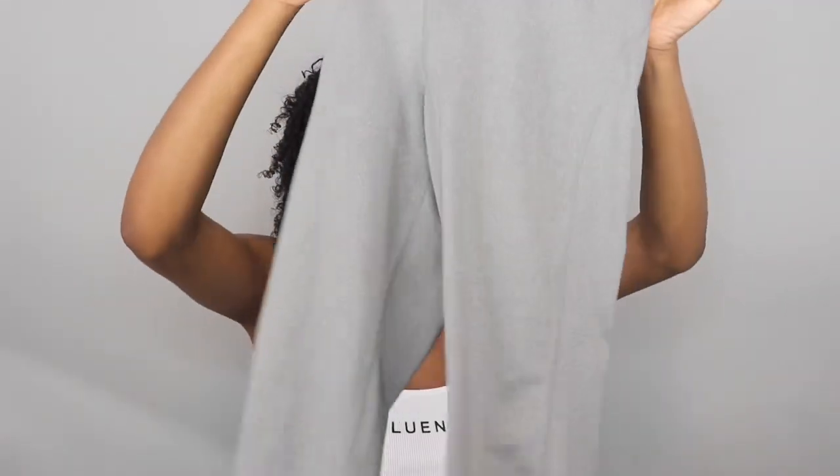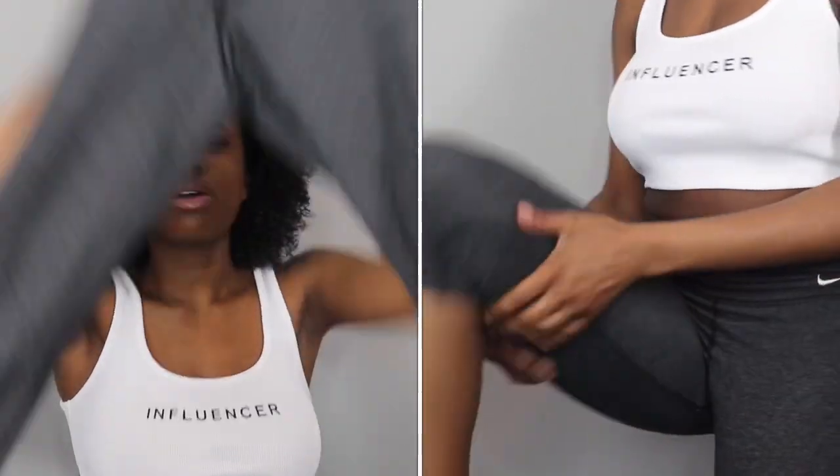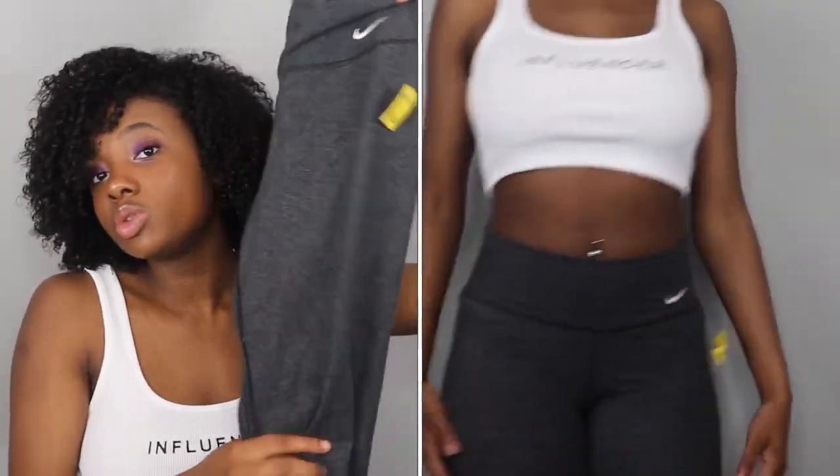The next thing I got are these Nike Pro leggings. I love me some Nike Pro leggings — they're super comfortable and they fit really nice at the bottom area. These were $1. The next pair of leggings I got are also from Nike. They're not the dry-fit kind but they're so cute — also $1, and they're in the Capri style. You can never have enough leggings, especially if you like to work out or just want to look put together going out the house.